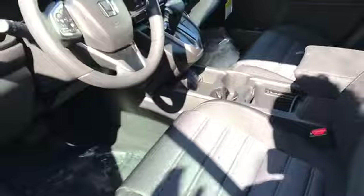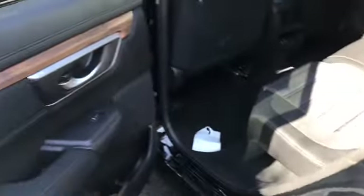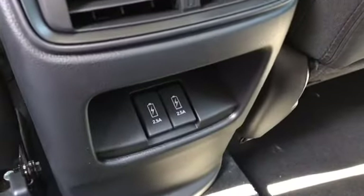Moving over to the rear of the vehicle — this is where your passengers will be. In this vehicle you will have two extra USB ports back here for your passengers.